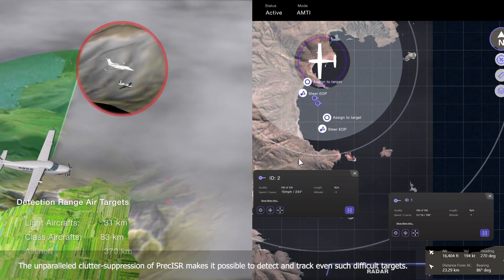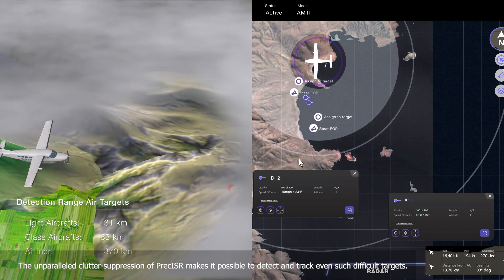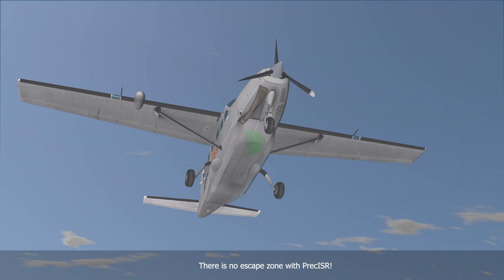The unparalleled clutter suppression of Preciser makes it possible to detect and track even such difficult targets. There is no escape zone with Preciser.